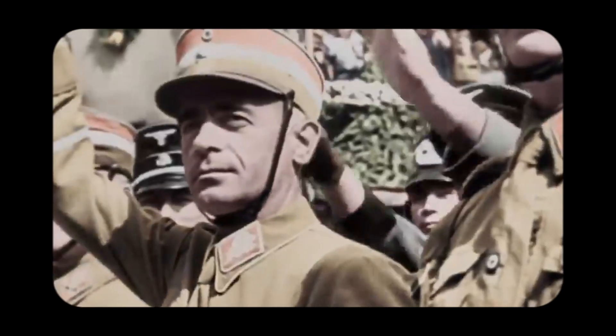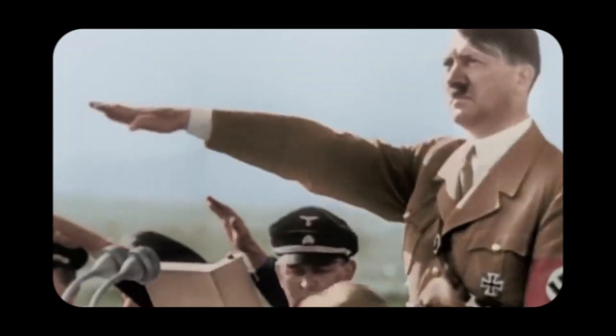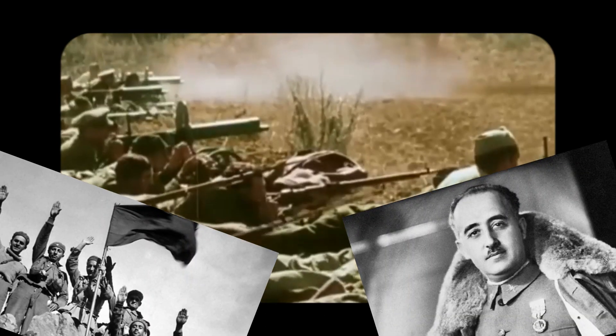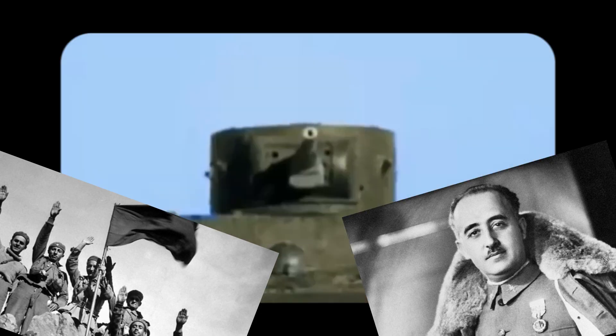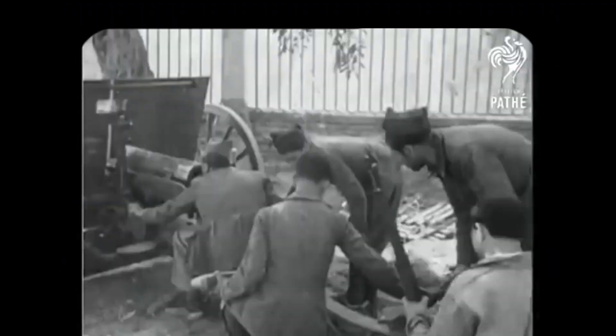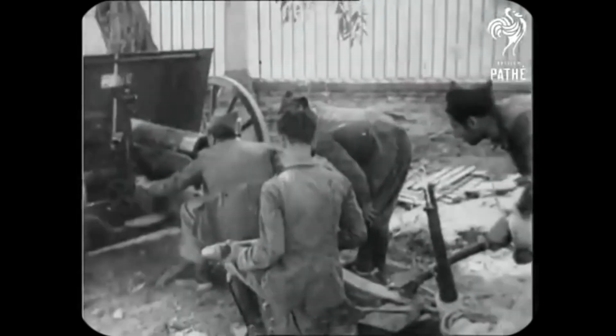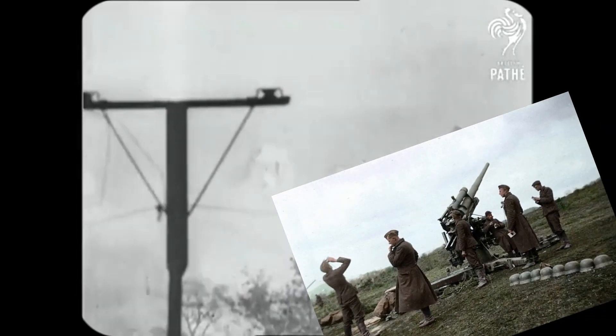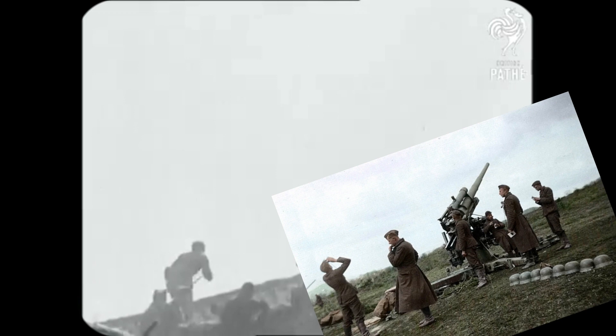As the Nazis began to demonstrate their power, they wanted to test the strength of their weapons before starting World War II. In 1936, Francisco Franco sent a request to Adolf Hitler for military equipment aid to fight against the loyalist forces in the Spanish Civil War, who were supported by the Soviet Union. In late July 1936, six He-51 aircraft and 20 Ju-52s were secretly transported to Spain, along with the Flak 18, which was deployed there and achieved satisfactory results.